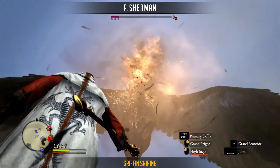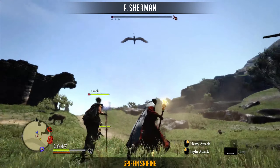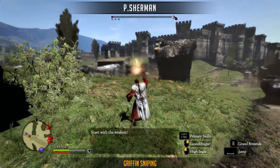Starting off the list is a clip from P Sherman taking on a griffin outside Grand Soren. It almost manages to get away, but he chased it down and fired off a really impressive long range shot for the finisher.